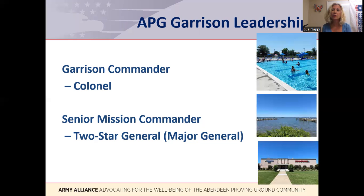On your screen are some pictures from the recreational activities on APG. The top picture is from one of the pools, the middle is from the marina, and the bottom is the bowling alley.